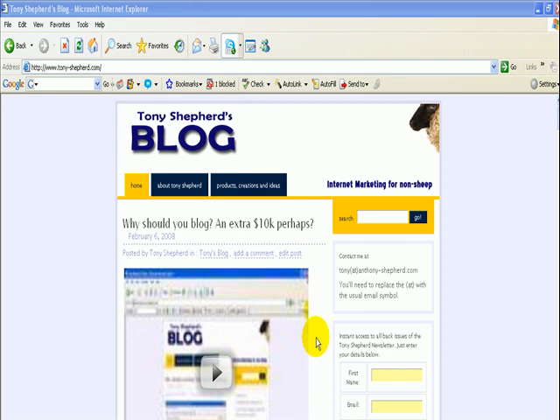My blog is a WordPress blog using a free theme called Regulus. The only thing I've changed is the header at the top — I've personalised it, put 'Tony Shepard's Blog' on it, and added a picture of a sheep because I'm a shepherd and the blog is called Internet Marketing for Non-Cheap. It makes it look a little bit personal, which is something people will remember when they come back. Looks don't matter, as my wife thankfully agrees — talking about my looks, not hers.